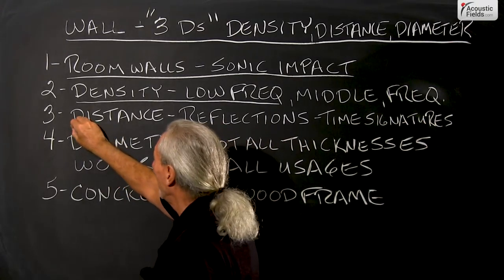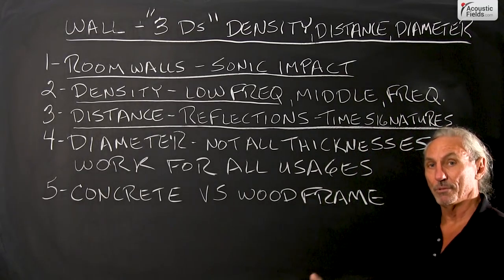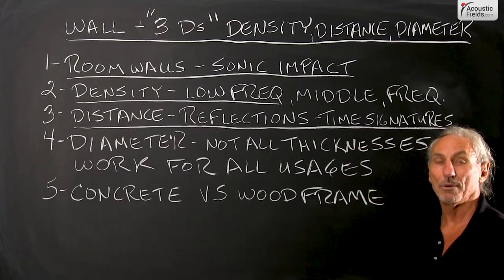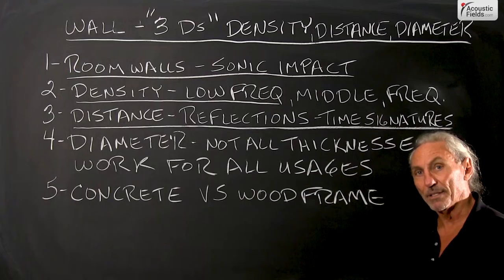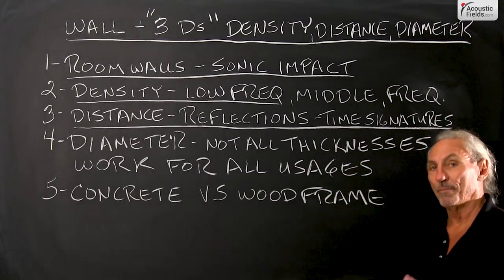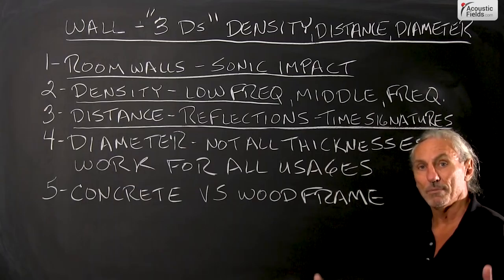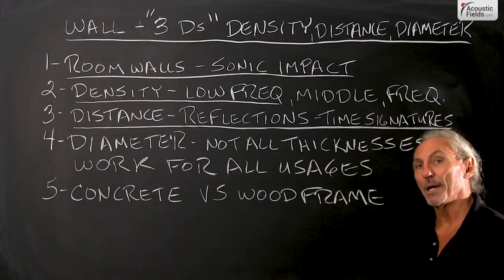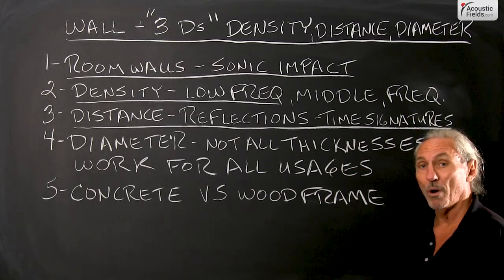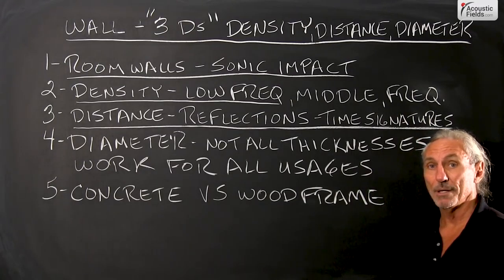If we're discussing middle and high frequencies, the distance from those surfaces and off those surfaces has a sonic impact — wood frame versus concrete — you can hear it. It's reflected in the whole equation. That's why in the old days, concrete and rock and things like that were the elements we used because they didn't vibrate. Never use 2x4 wood frame in an audio room. I see it a lot, but it's not good.